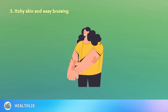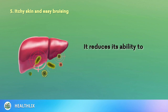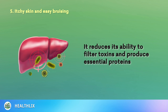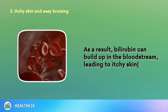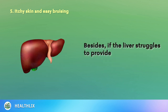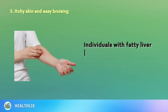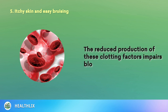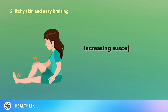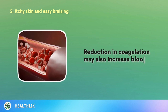5. Itchy Skin and Easy Bruising. When fat accumulation overwhelms the liver, it reduces its ability to filter toxins and produce essential proteins. As a result, bilirubin can build up in the bloodstream, leading to itchy skin. Besides, if the liver struggles to provide adequate amounts of clotting factors such as fibrinogen and prothrombin, individuals with fatty liver disease may experience easy bruising and prolonged bleeding after minor injuries. The reduced production of these clotting factors impairs blood coagulation, increasing susceptibility to bruising even from light pressure or bumps.